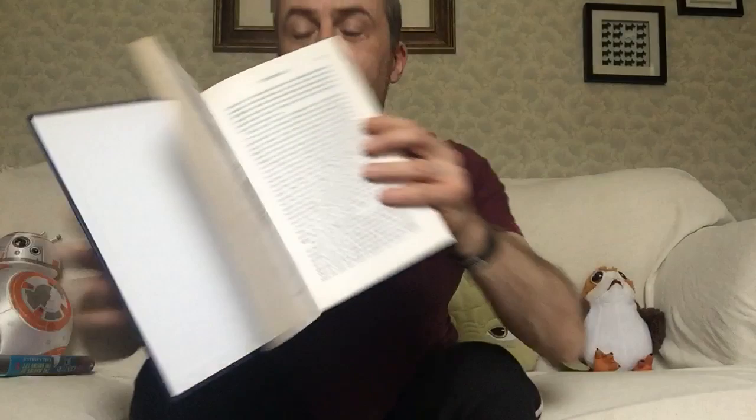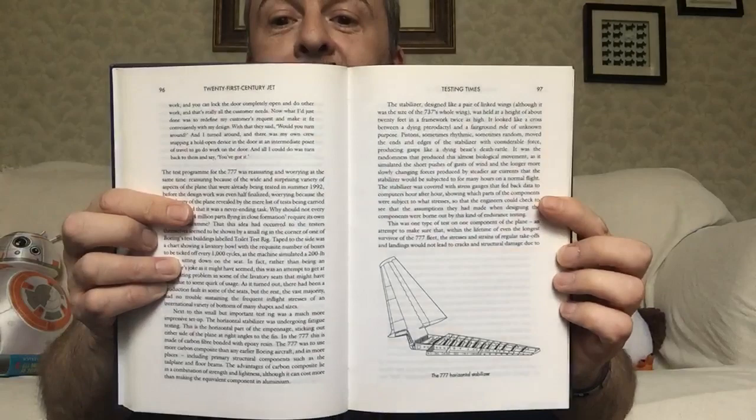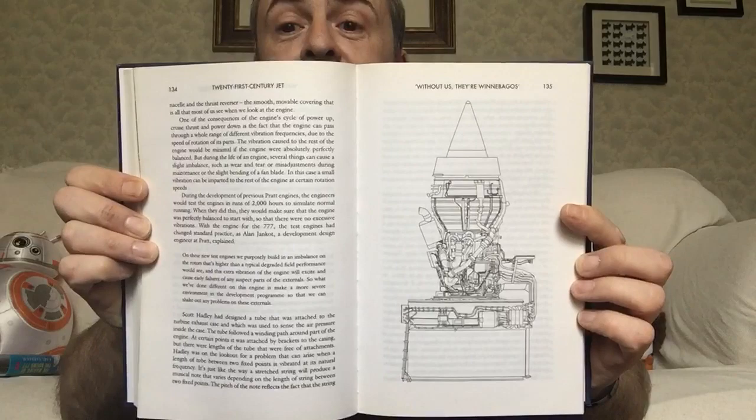So there you just see an illustration of one of the passenger doors. And then the horizontal stabiliser. There are illustrations throughout — there's one of the engines.